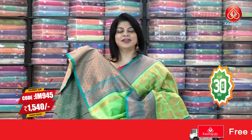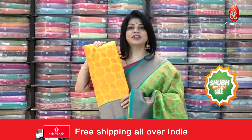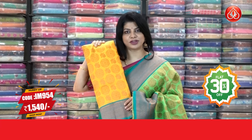To buy this saree, IM 945 is the saree code, pricing ₹1540. Yellow with rama green — IM 954, pricing ₹1540 is the offer price.